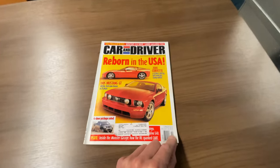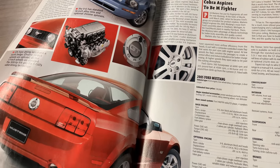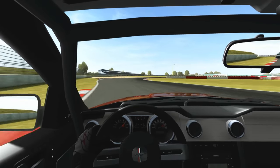I first saw this Mustang way back in 2004 in Car and Driver magazine and instantly fell in love with it. I was only making like $8 an hour at the time, so I could only afford this car on Forza, where I spent hundreds of hours modifying and racing it online.